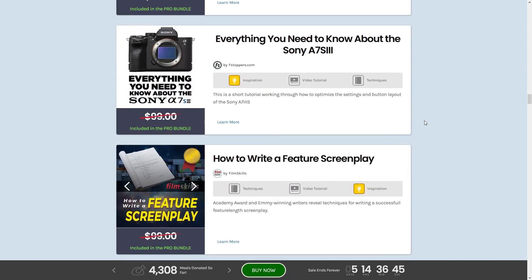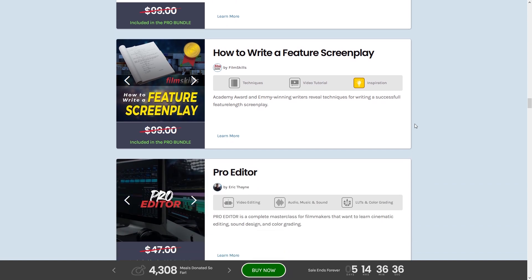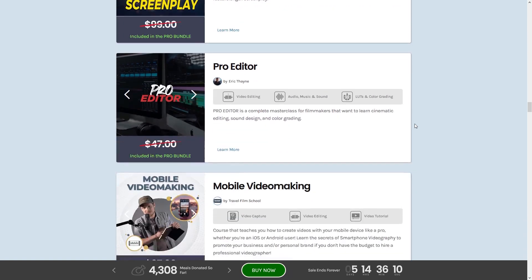Next up we have a complete guide to the Sony A7S III — a camera I'd love to get but don't have right now. After that is How to Write a Feature Screenplay, featuring Academy Award and Emmy Award-winning writers revealing techniques for writing a feature-length screenplay. That actually sounds pretty interesting.